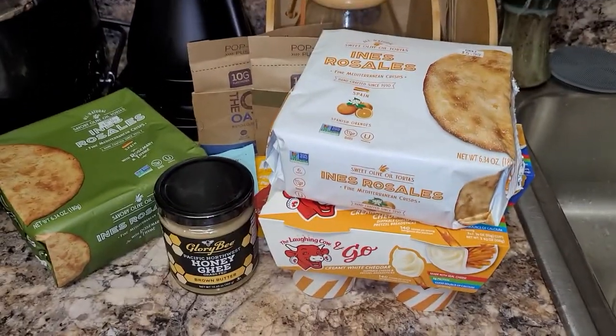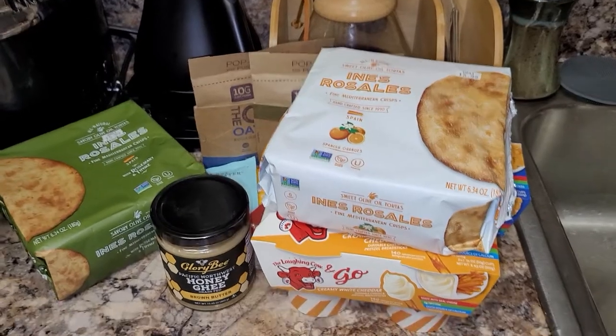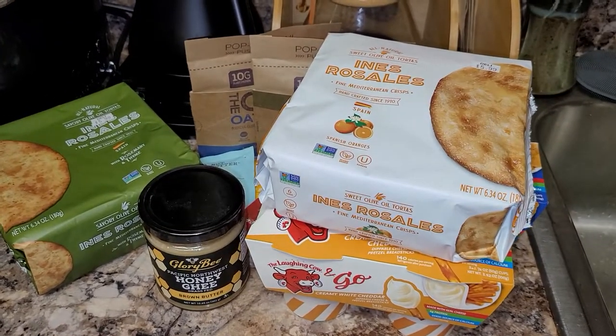And this has been my Market Street haul for today. Wishing you all a good day, and until next time, thanks for watching.